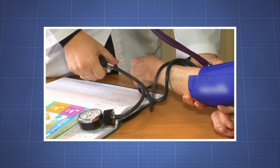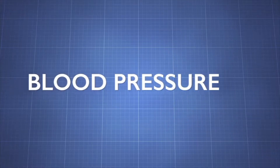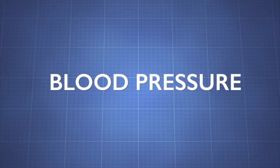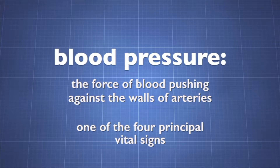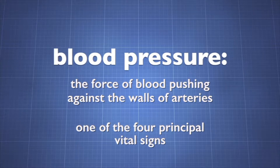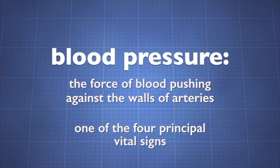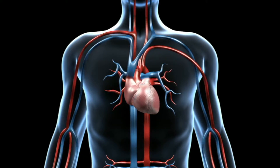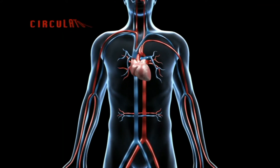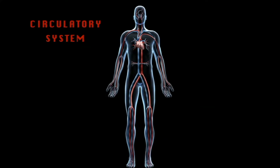Medical science has developed technology to monitor our body's blood pressure. Blood pressure is the force of blood pushing against the walls of arteries. It is one of the four principle vital signs. As the heart beats, it creates the pressure exerted by blood, moving blood throughout the circulatory system. This is why blood pressure indicates cardiovascular health.